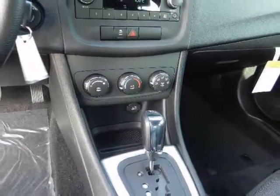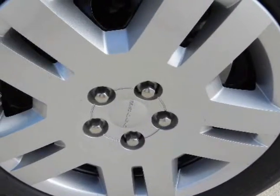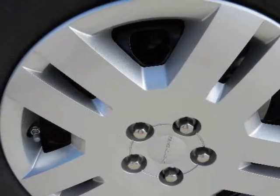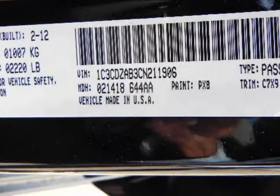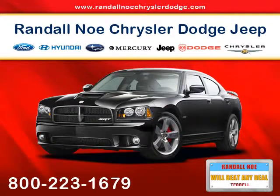Standard and optional equipment include a leather-wrapped steering wheel, heated front seats, cruise control, LED brake lights, aluminum wheels, a multimedia center with 30 gigabytes of internal memory, USB port, Bluetooth streaming audio, and DVD video capability.